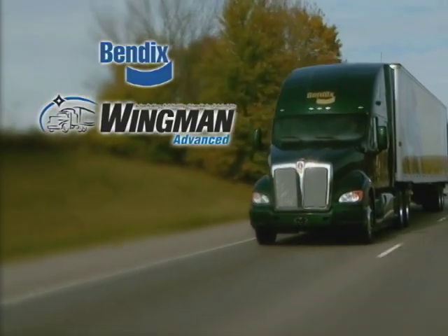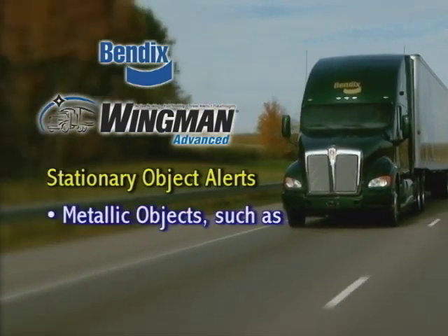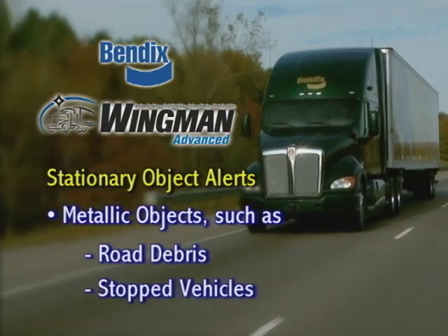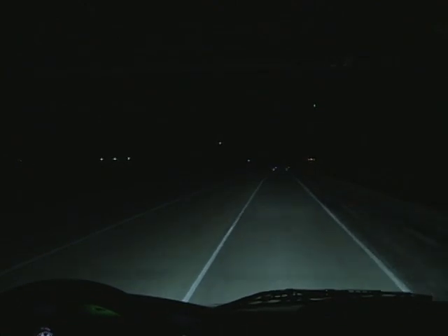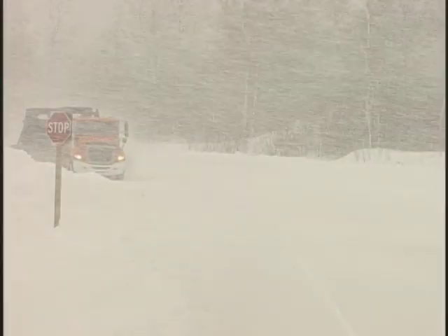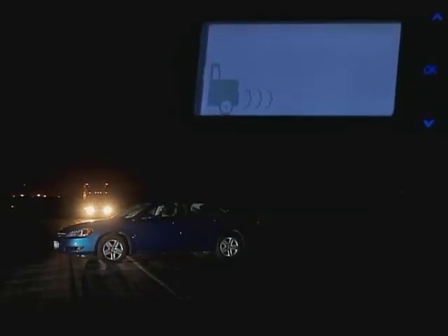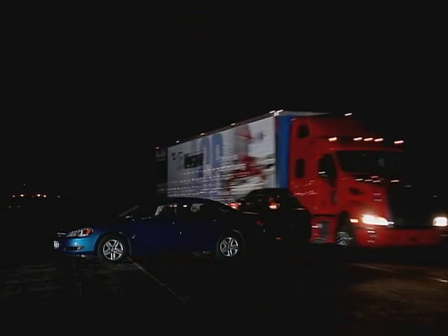Bendix Wingman Advanced also features stationary object alerts, which can alert you to metallic objects, such as road debris, or stalled or stopped vehicles in your lane of travel. The system provides a warning up to three seconds before potential impact, and may be helpful in low visibility situations, such as fog, smoke, heavy snow or rain, or at night, giving you advanced warning to slow or steer your truck to potentially avoid a collision.